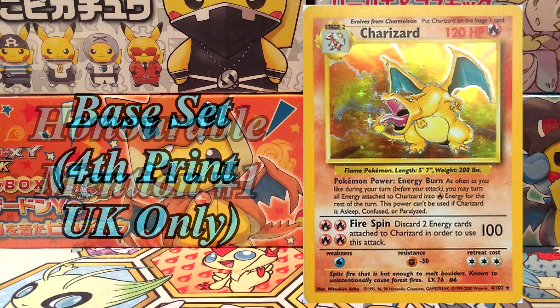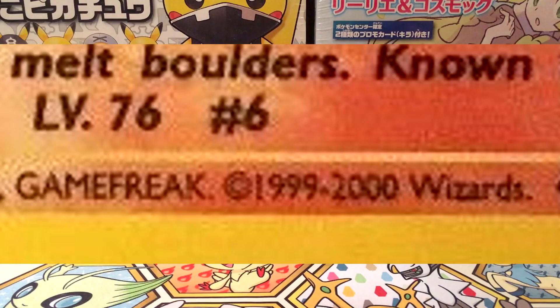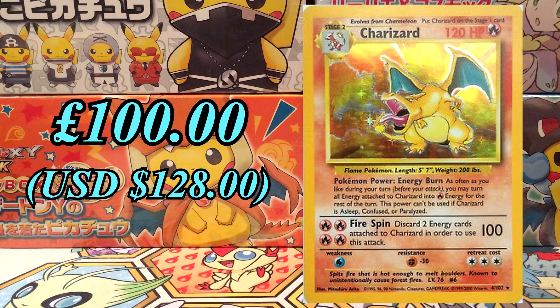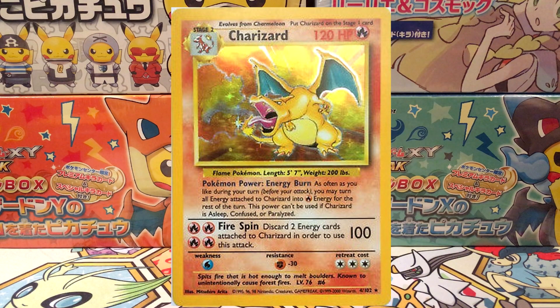Honourable mention number one: the fourth print Charizard from the base set. This set isn't very well known and was only released in the UK. At the end of the base set life cycle, Wizards of the Coast decided to print off another print run that only made its way to the UK. You can tell if it's a fourth print set if it's got the years 1999 to 2000 at the bottom of the card. Because of the limited availability and the short print run, this Charizard card is worth £100 ungraded, but in PSA 10 it's worth a whopping £3,000. Not only that, there's only 8 of these in PSA 10. This could be because the fourth print set wasn't originally known about — people could send in their base set Charizard that was fourth print and would get graded as a regular base set Charizard.